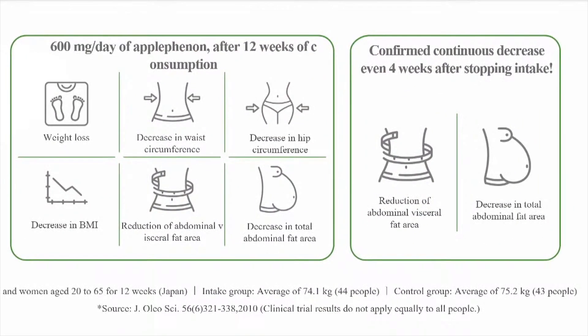By taking apple phenon along with proper exercise, it helps us to reduce the visceral fat around the midsection. By just reducing a little bit of this visceral fat, it ensures us to have better health.